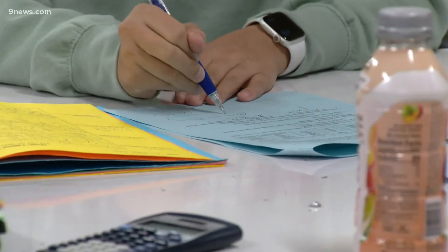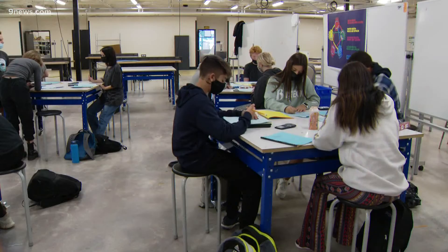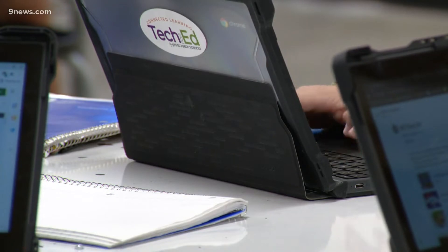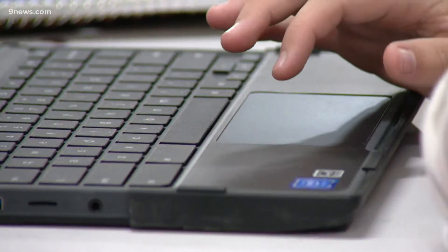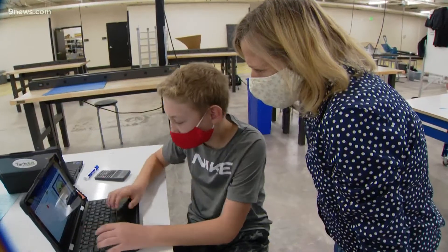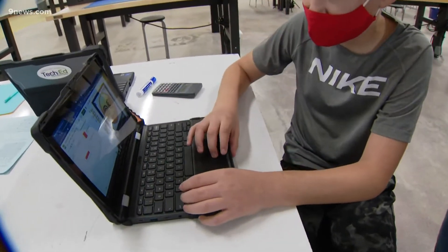For some students it takes a lot of concentration to get a good grade in math class. Like a year ago I never really looked forward to math. Anna Carballo is a freshman at Green Mountain High School and is taking a unique class that teaches math skills that apply to the real world.